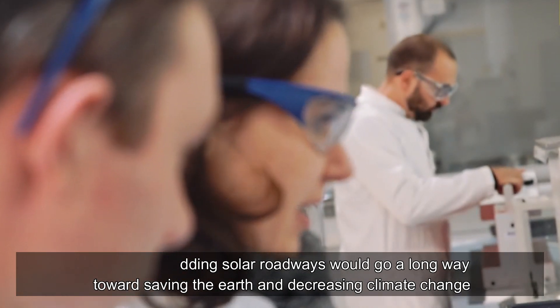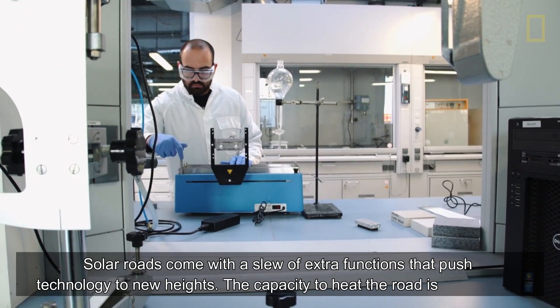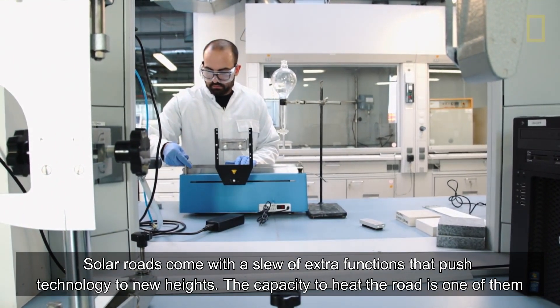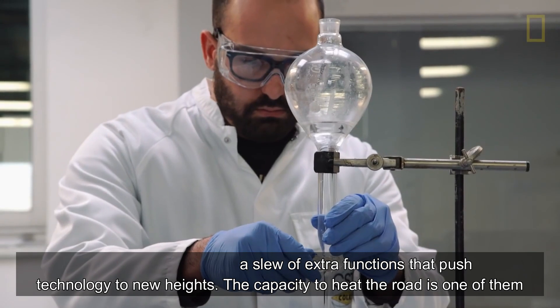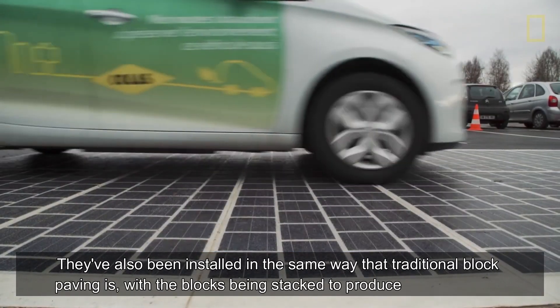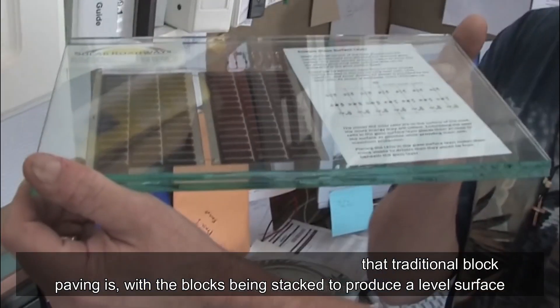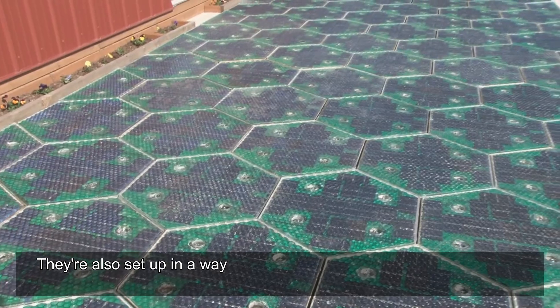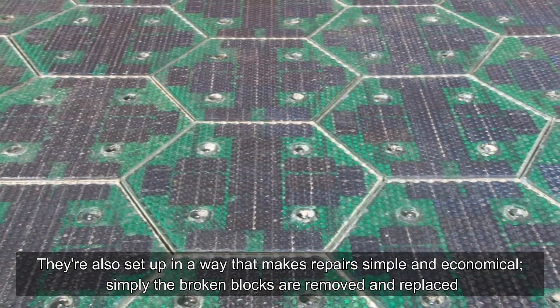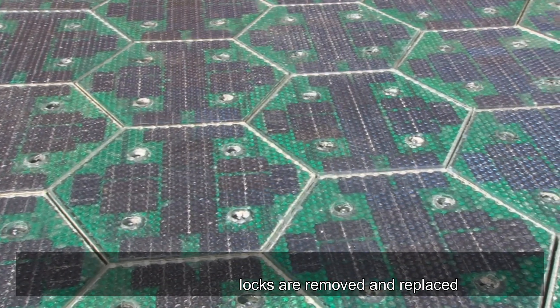Adding solar roadways would go a long way toward saving the earth and decreasing climate change. Solar roads come with a range of extra functions that push technology to new heights — the capacity to heat the road is one of them. They have also been installed in the same way that traditional block paving is, with blocks stacked to produce a level surface. Repairs are simple and economical: broken blocks are simply removed and replaced.